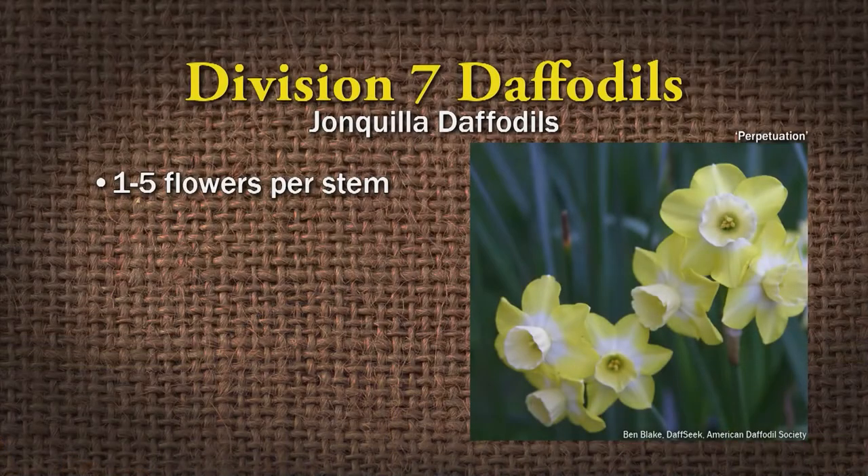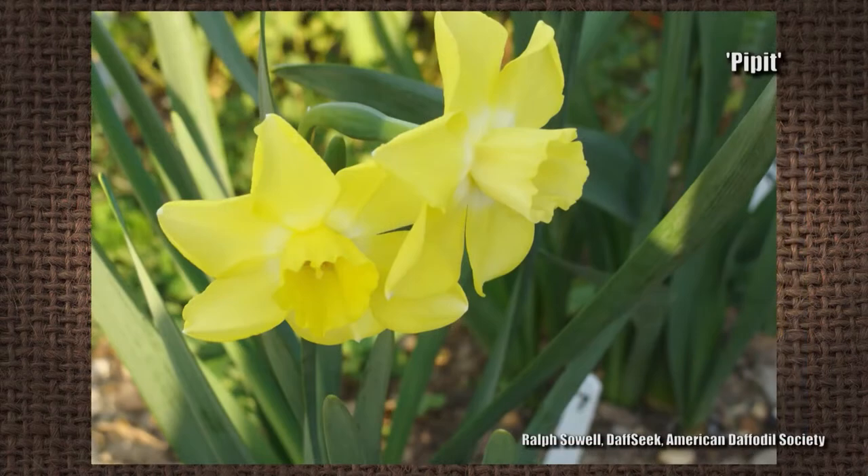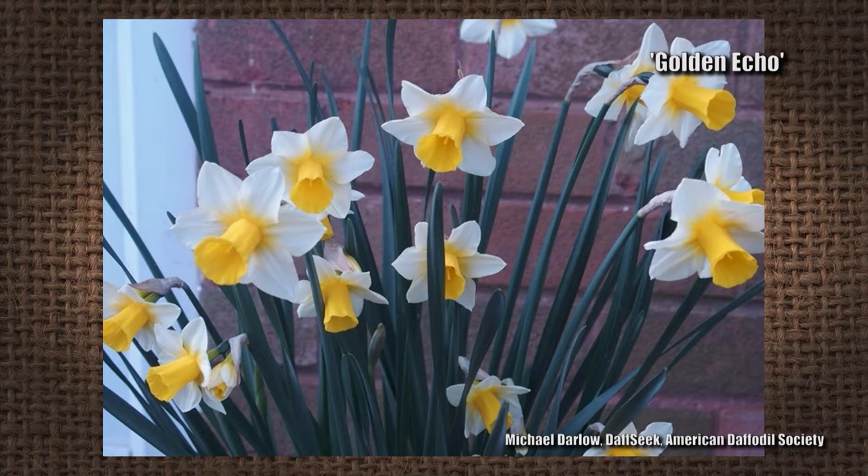Division seven is the Jonquilla daffodils — one to five flowers per stem. The corona or cup is usually wider than long, and they are fragrant. Examples include Pipette, which I have and really like, and Golden Echo.